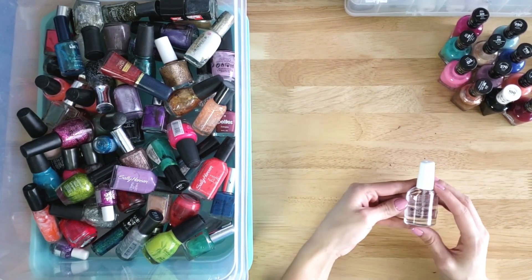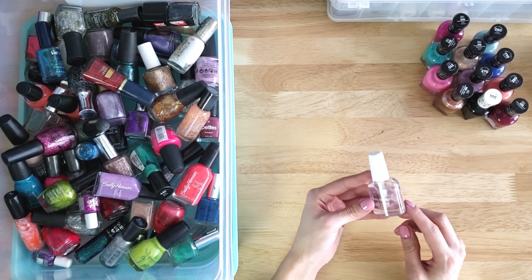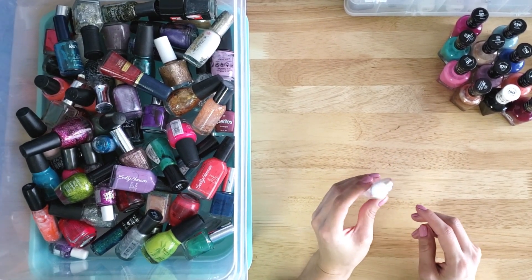I highly recommend the Sally Hansen Dries Instantly top coat. It's so great if you don't have patience waiting for your nails to dry — it dries super, super fast.